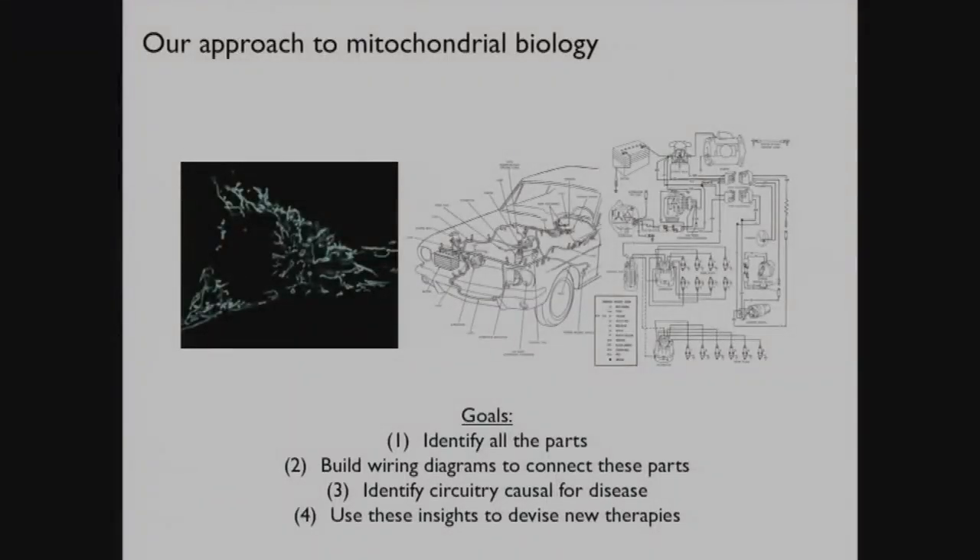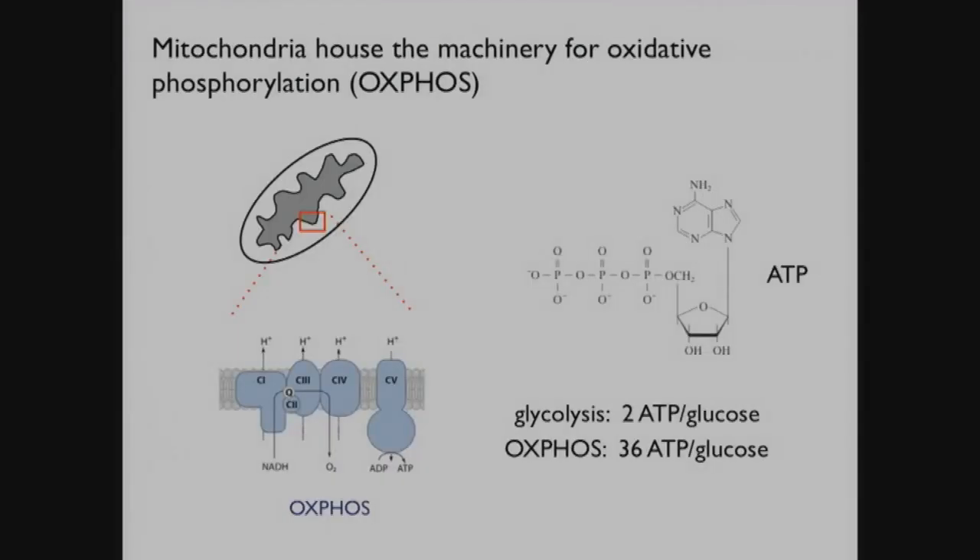At the heart of this organelle is something called the electron transport chain, which supports oxidative phosphorylation. This is probably the best-studied system within the mitochondrion, and it resides in the inner membrane. There are about 90 proteins coming from both the mitochondrial genome and the nuclear genome that form the system, and you need literally scores of other proteins to assemble it properly. Oxidative phosphorylation is an amazing innovation - whereas glycolysis yields about 2 ATP per glucose molecule, by using oxygen you can produce more than 30 ATP per molecule of glucose.